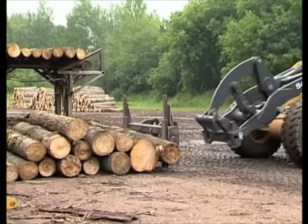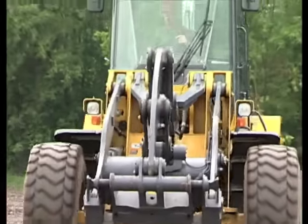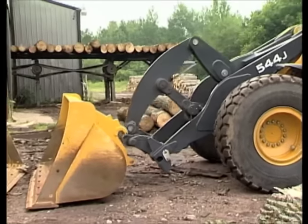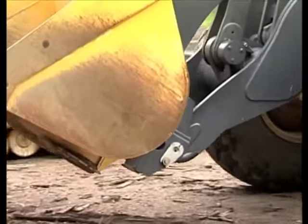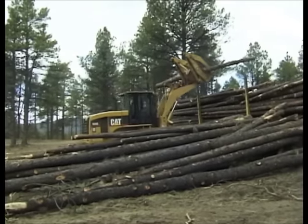Let's watch that trick again where the front end loader can go from working as a forklift to hooking up his bucket. Both the forks and the bucket are attachments that can be connected to the loader's arms. This means that a loader can transform into different kinds of machines if it needs to. For example, with a grapple attachment, this loader picks up logs and loads up a logging truck.